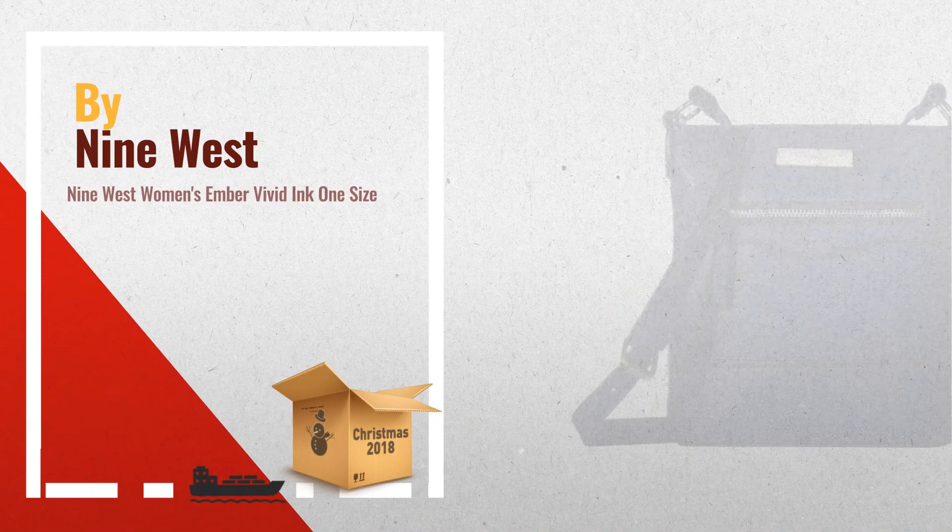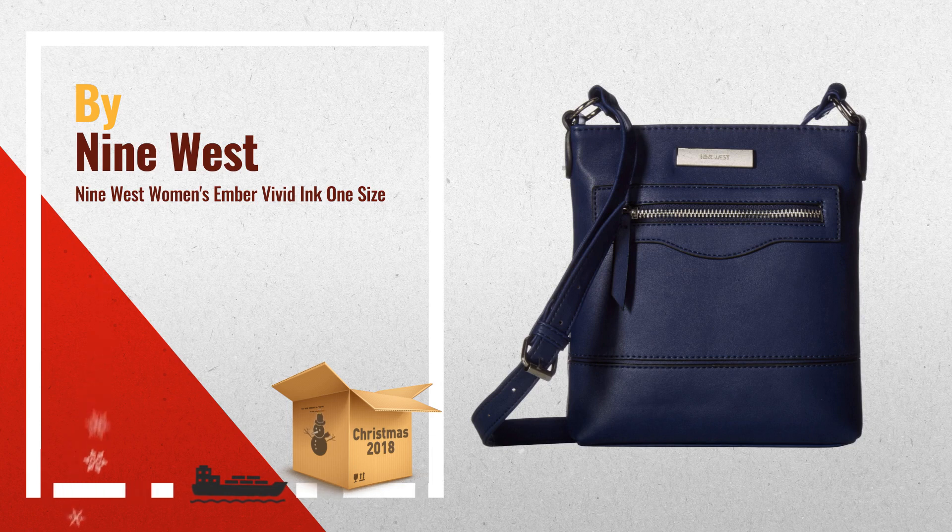Number 3. Keep all your essentials close at hand. Full leather construction, top zip closure, crossbody strap. Exterior boasts front zipper pocket and metal hardware. Lined interior features zip pocket and slip pockets.